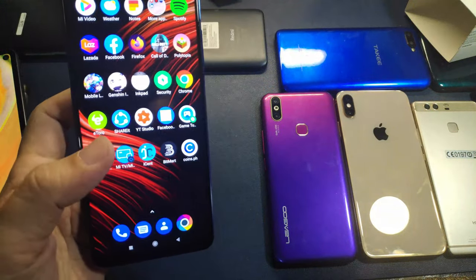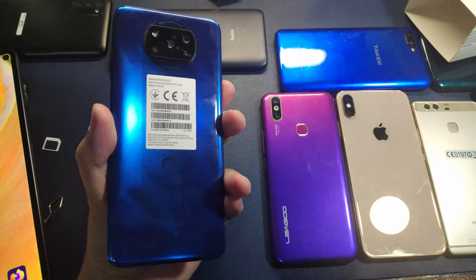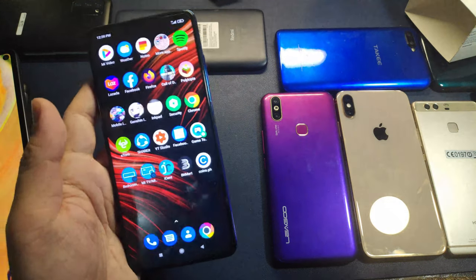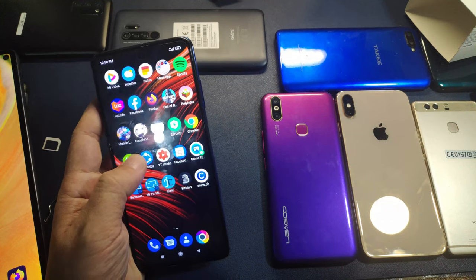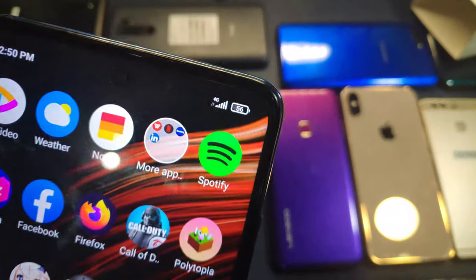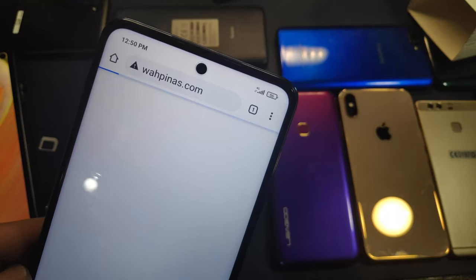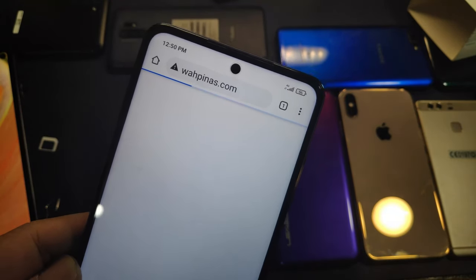We have the SIM in the Pocophone X3 NFC. We had some problems — the APN did not automatically set up, so we had to manually set it up. I'll include screenshots of the APN settings later so you can see. As you can see at the top it says 4G, and we're going to try to connect to a website right now — it's opening.